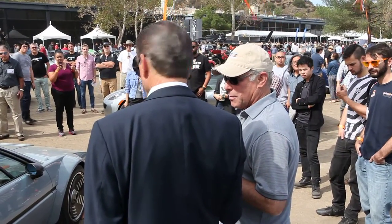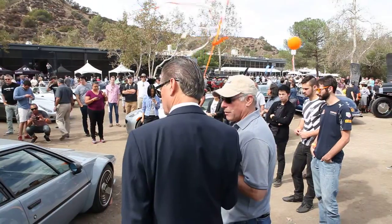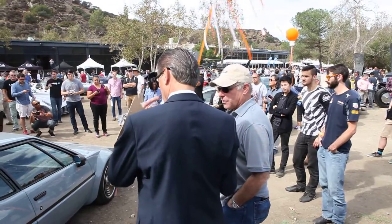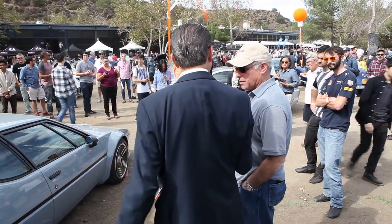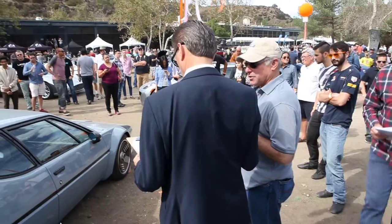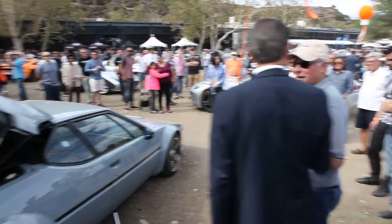I sent someone to look at it, make sure it hadn't been damaged and check for corrosion — these tend to have corrosion because they were made in Italy. The chassis was made for BMW and they fiberglass-bodied the chassis without any rust proofing. But it was completely dry, never been damaged, just in horrible condition. It had been driven quite a bit — about 40-some thousand kilometers, which is a lot for an M1.